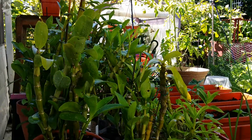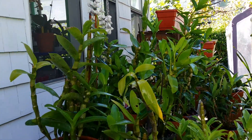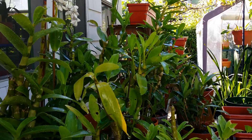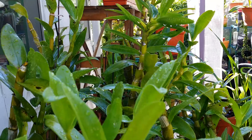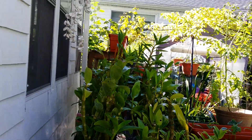This group here is a mix of my dendrobiums, mostly Dendrobium nobilis and a couple of Australian dendrobiums. They're doing just great. I do not shade them here because they get early morning sun and get shaded by the eaves of the house.